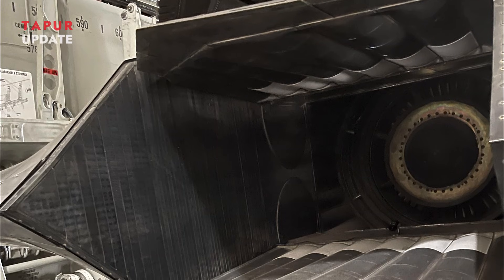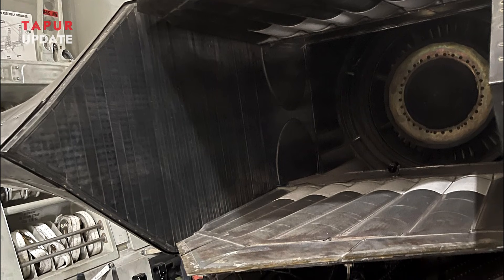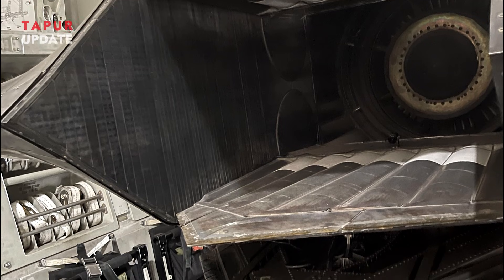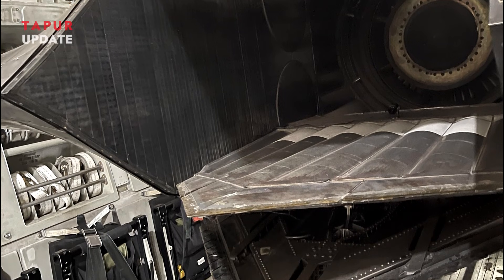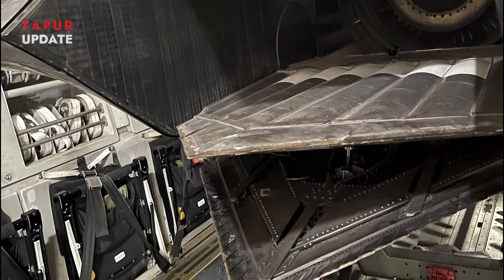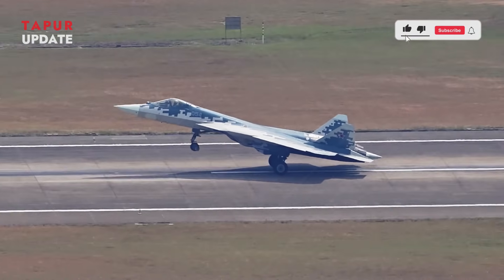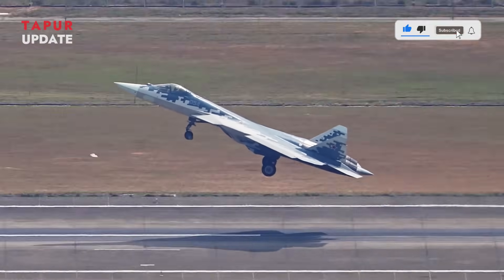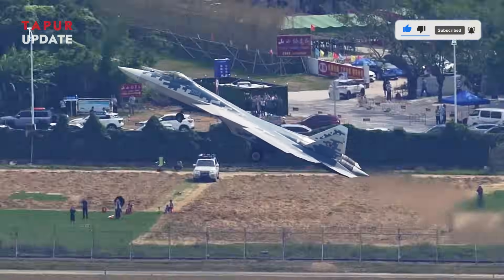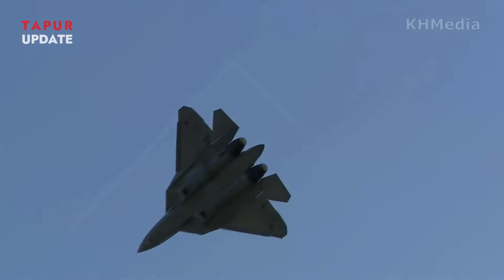The Izdal I-30 engine is a product of years of extensive research and development by Russian engineers. It is a second-stage engine tailored to meet the demands of modern air combat. Among its standout features, the Izdal I-30 provides greater thrust than its predecessor, enabling the Su-57 to achieve better acceleration, climb rates, and overall flight performance.